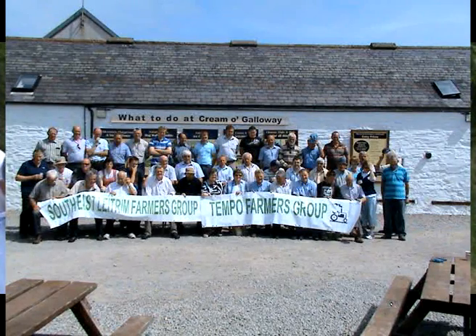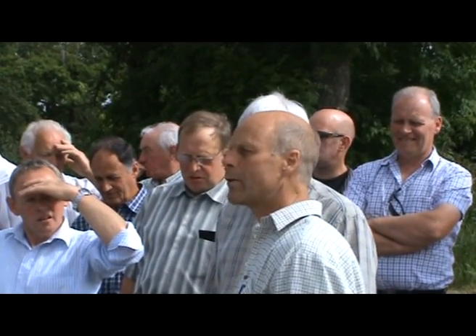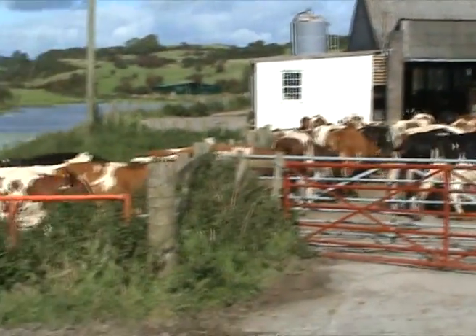We are a dairy, beef and sheep farm. When I say dairy, we're quite small now — we've got 90, or 95 cows. We're quite small by the scale of things round about here. Our neighbours are going into three, four, five hundred thousand cow herds now.